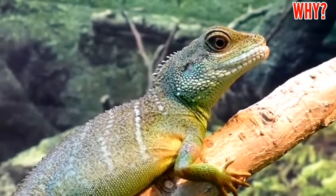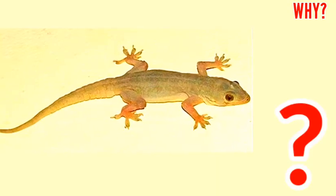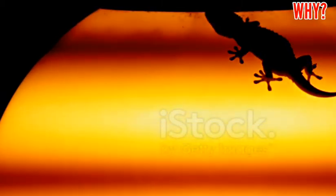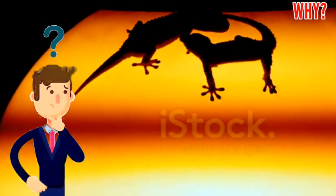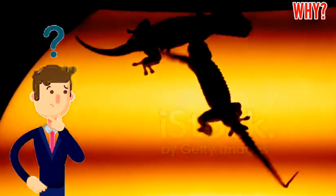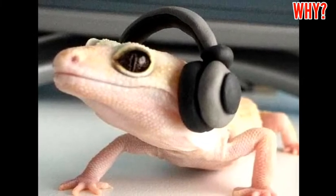Hello friends, today we will talk about lizards — why the lizard does not fall from the walls. Lizards are often seen sticking or moving on the walls in our house or in the garden, and they can walk and run very easily on the walls no matter how smooth the wall or surface. But how does this happen? Why don't lizards fall from the wall?